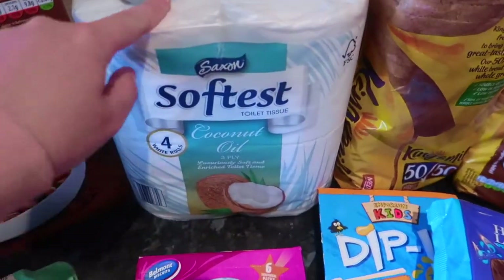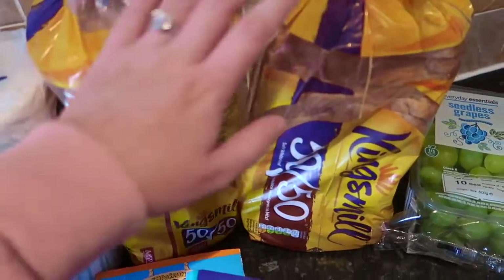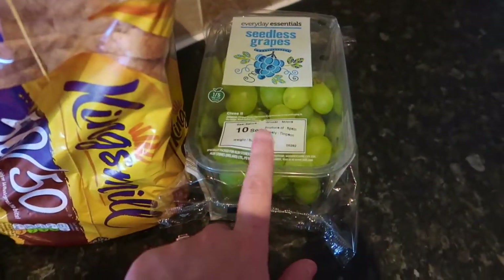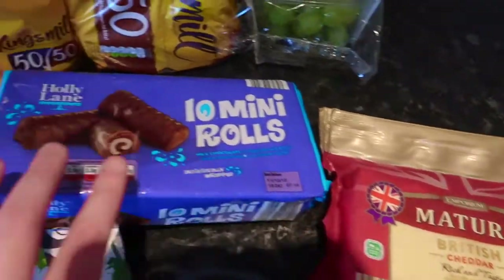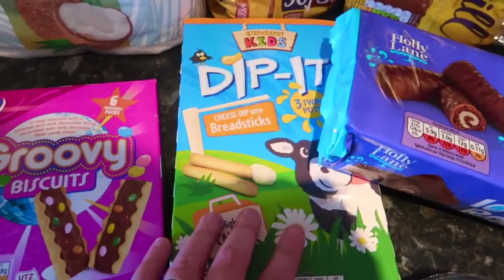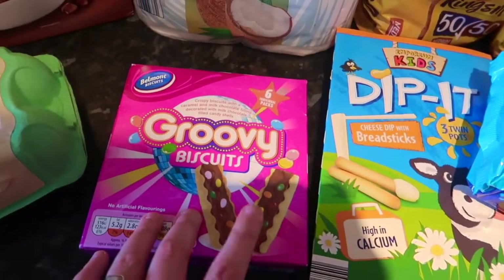Then we had to get toilet roll, so I've got this coconut oil toilet roll. We needed bread, so I got two lots of Kingsmill 50/50. I also picked up some more grapes. We also needed cheese — that was on the challenge — and some snacks for the kids, so I got ten mini rolls, these cheese dip-it things for lunch boxes, and these groovy biscuits as another snack.